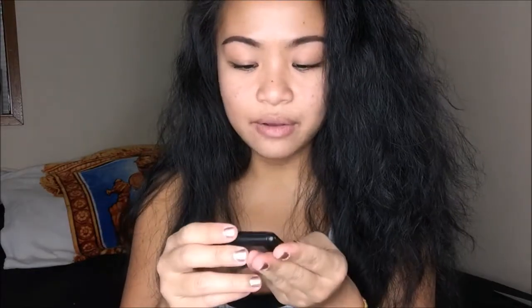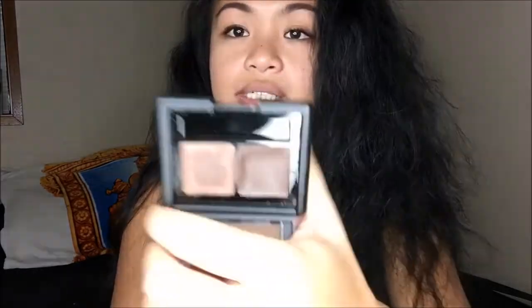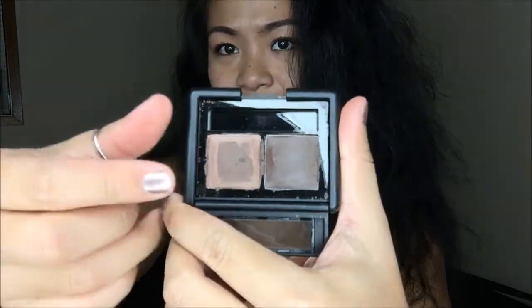The next thing I have is my ELF Eyebrow Powder Kit in the color Medium. It comes with a gel as well as a powder. Every time I dip the gel into the powder, it starts that little middle thing there. It's just for my eyebrows. This is my go-to for eyebrows because it is only $3. ELF is very affordable and the products are pretty, pretty good.